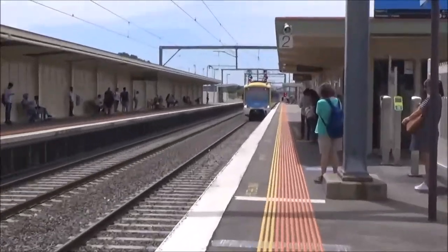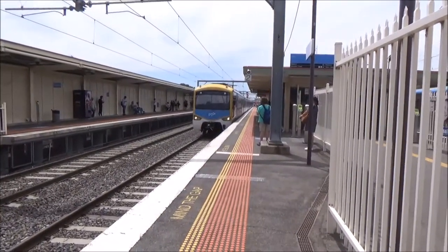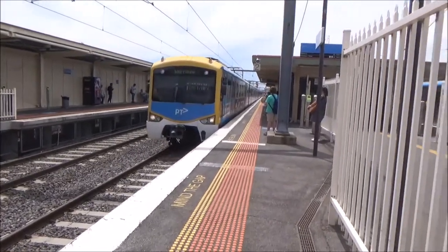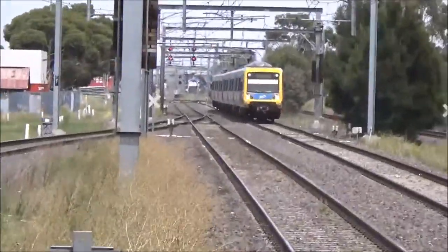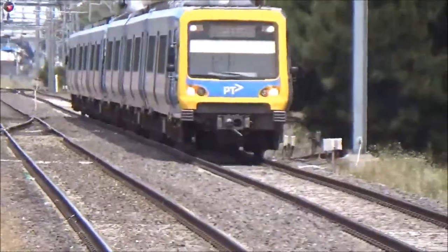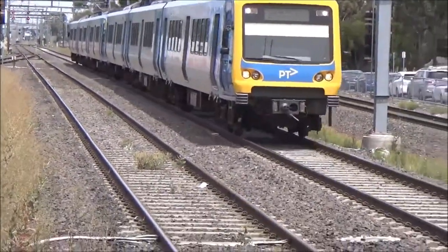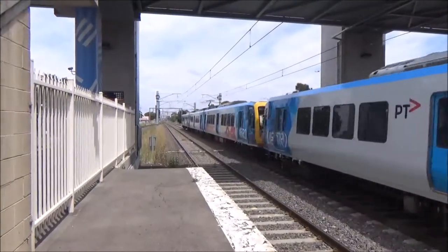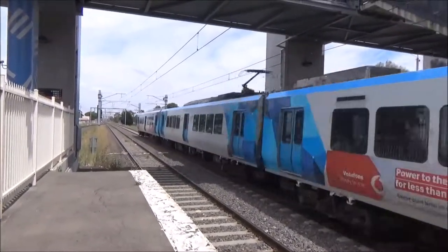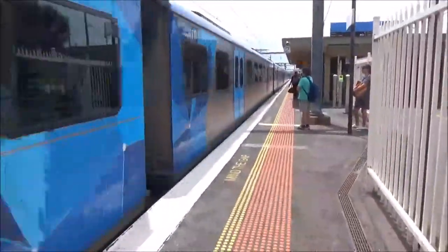It's a Werribee service obviously. I'll read the numbers on the way out but the leading carriage is 818M. We've got that Xtrapolis arriving now — in street service. 195M, 1398T, 196M, 904M. Siemens departing, 818M, 2559T.